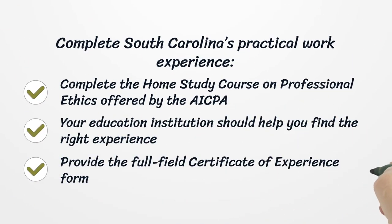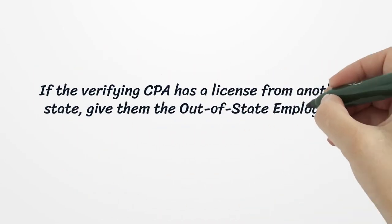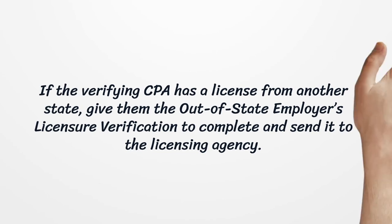Complete South Carolina's practical work experience and complete the home study course on professional ethics offered by the American Institute of Certified Public Accountants. Your education institution should help you find the right experience. Provide the full certificate of experience form. If the verifying CPA has a license from another state, give them the out-of-state employer's licensure verification to complete and send it to the licensing agency.